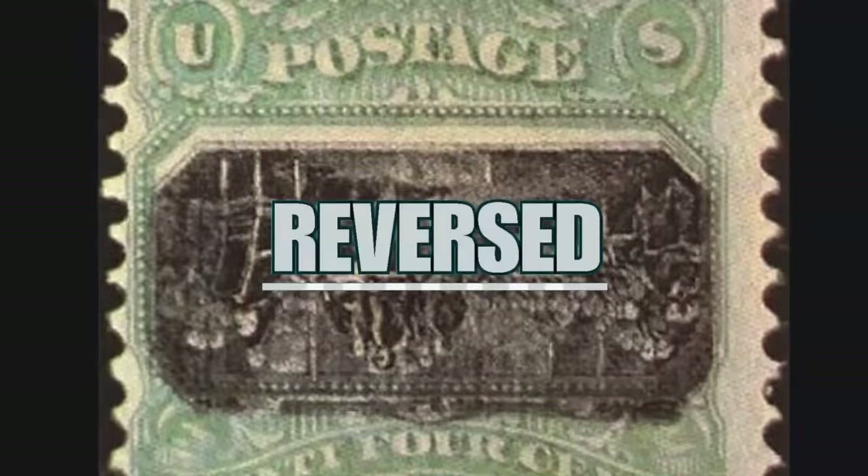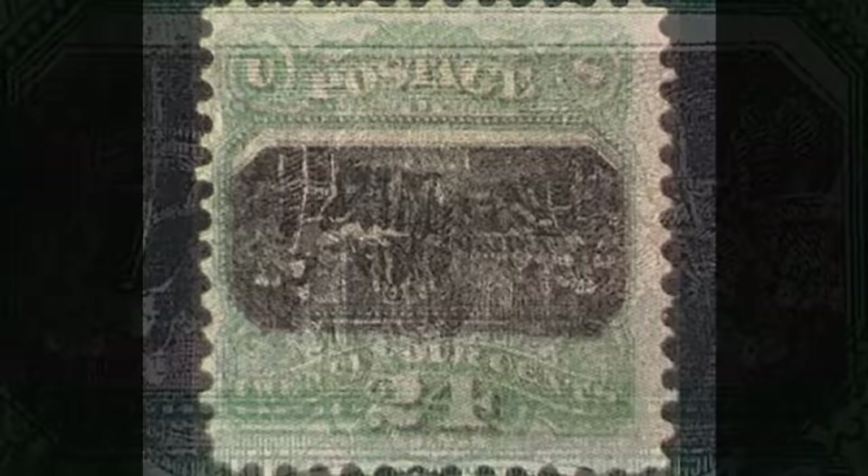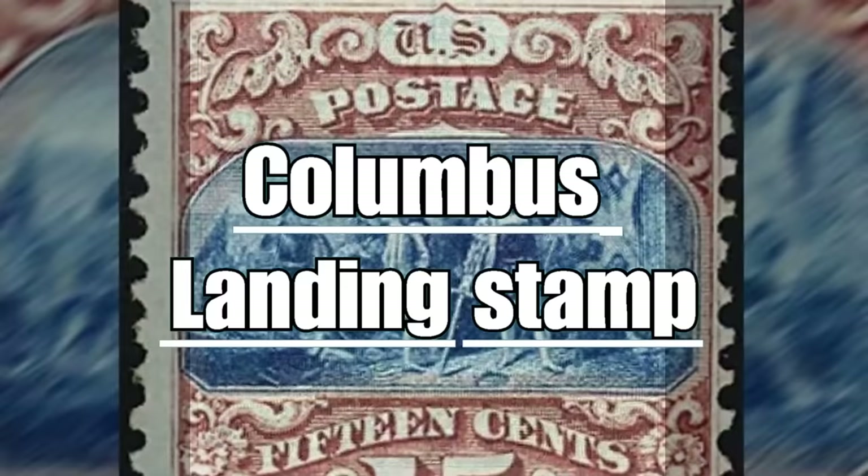The 24-cent Declaration of Independence stamp has a unique rarity: the stamp is reversed. Above, the word "Postage," and in the central part the famous painting representing the Declaration of Independence signed in 1776. If you have an unused sample with an inverted center, it is estimated to be worth $275,000.